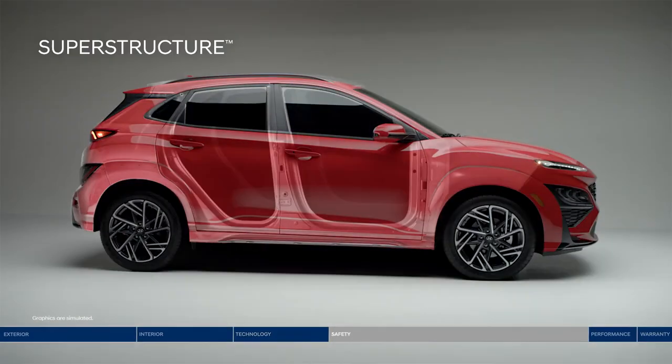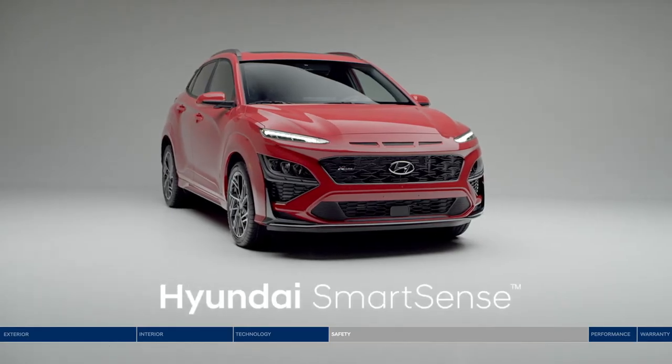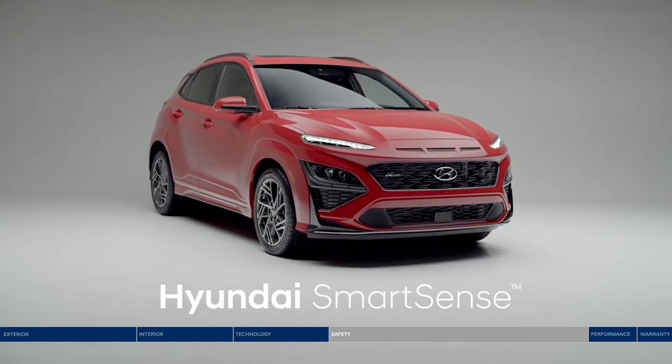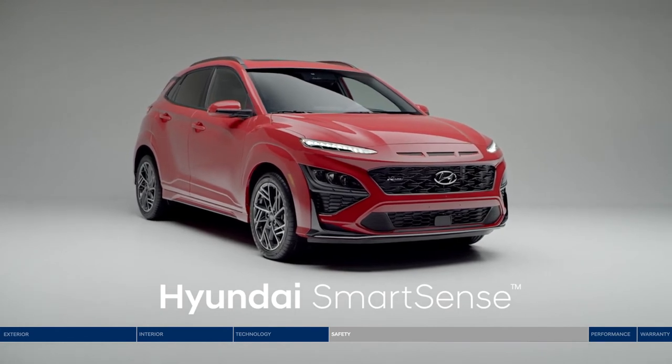Your safety is always top of mind at Hyundai. Constructed with our own advanced high strength steel, the superstructure is designed to give you a safer, smoother ride. The Kona is also equipped with Hyundai SmartSense safety technologies — an innovative network of high-tech cameras and sensors constantly monitoring your surroundings to help keep you safe.